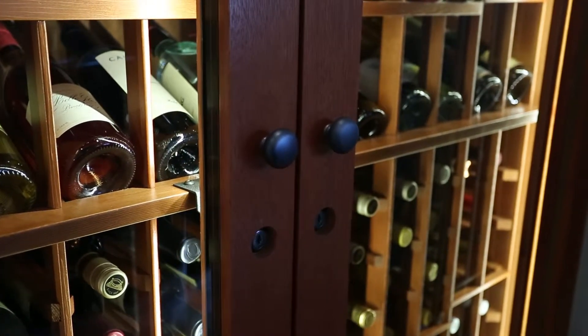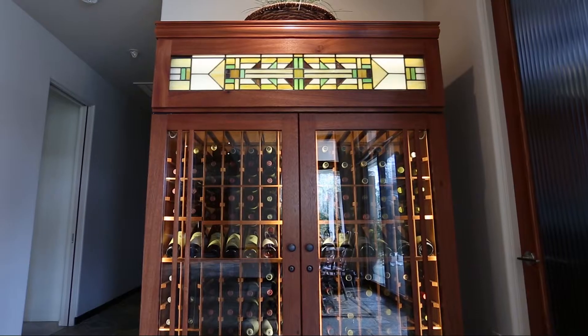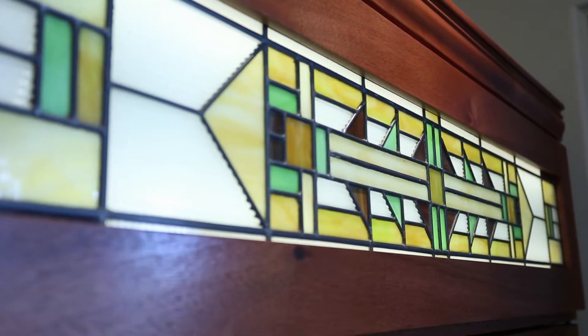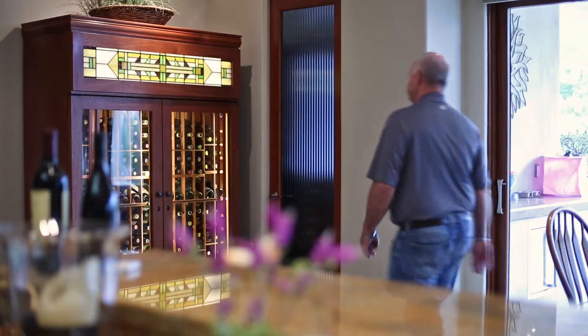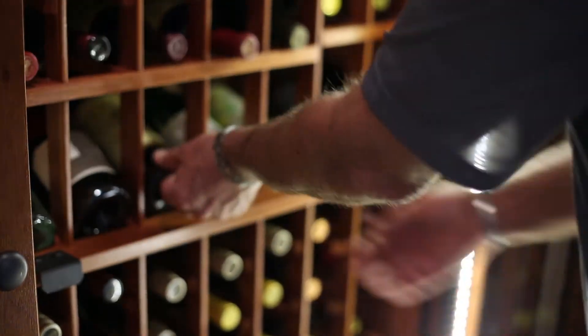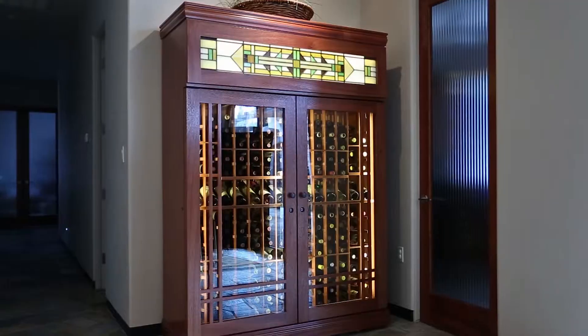Really started from scratch and I wanted to incorporate some of the unique features in this house. And my wife said it had to look like a piece of furniture, not just a storage unit. So it has specially made Frank Lloyd Wright stained glass. The doors, everything are mahogany that match everything throughout the house.